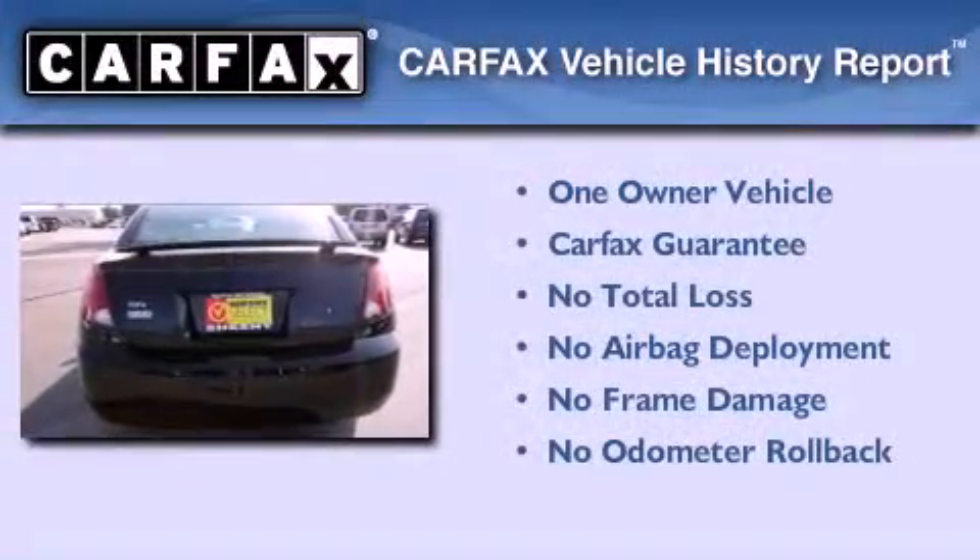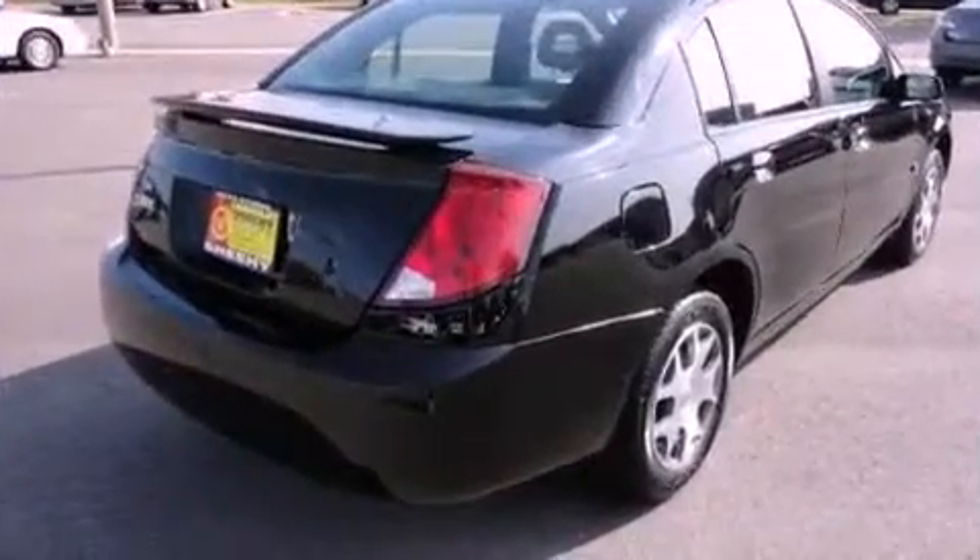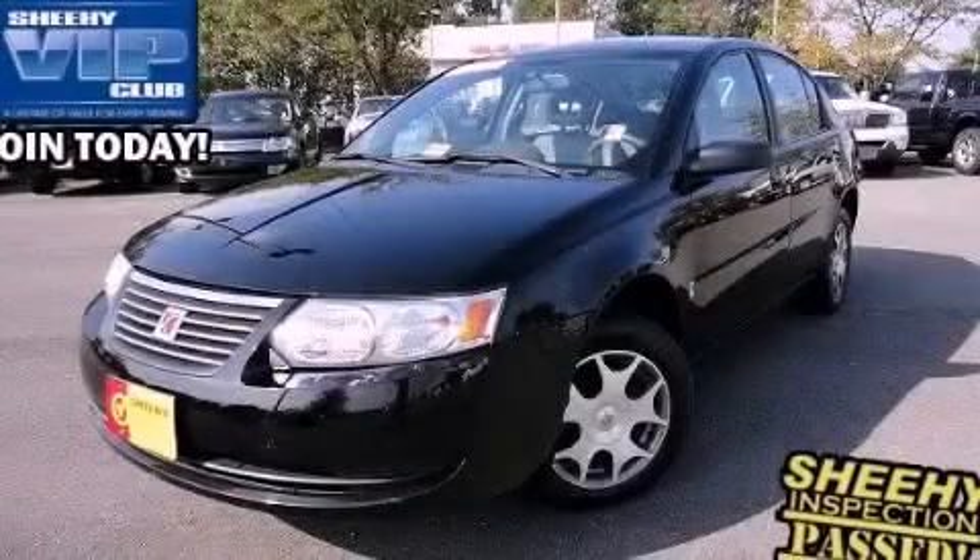This Saturn has had only one owner and it qualifies for the Carfax buy-back guarantee. Stop by today and test drive this automobile for yourself.